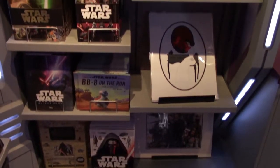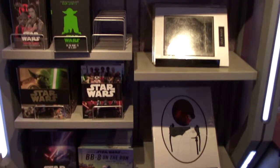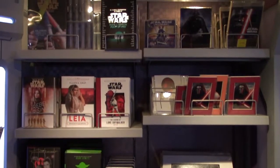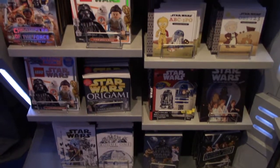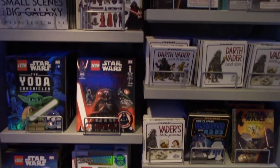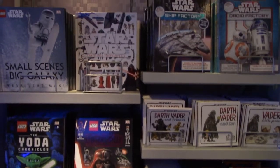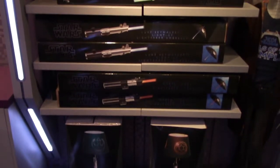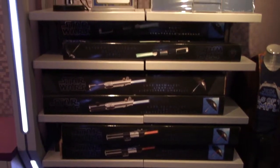Star Wars books and matte prints. Additional books — story books and activity books. There are also Star Wars lamps and umbrellas that look like lightsabers. That's pretty cool.